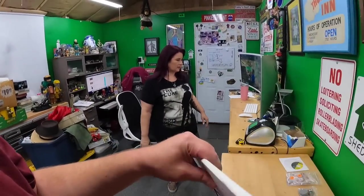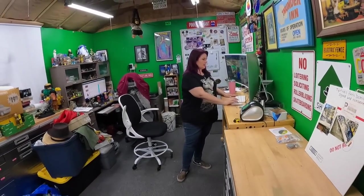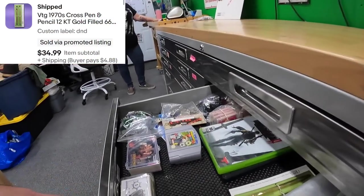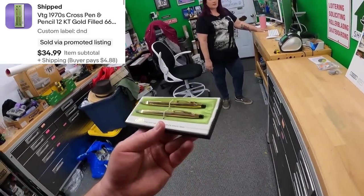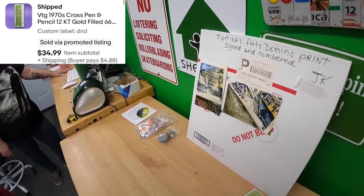Next item in the D&D drawer: a Cross pen and pencil set. These are doing pretty well — we paid $10, so $5 each, and sold it for $35.